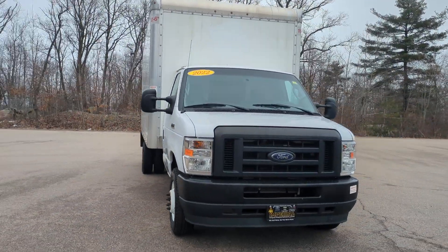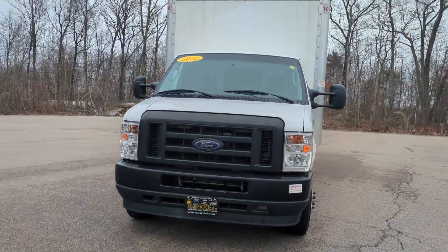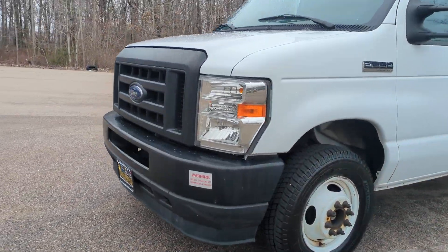Make the move to better capability in this tough-built E350. Come in for a test drive. Our team will make it the best part of your day.